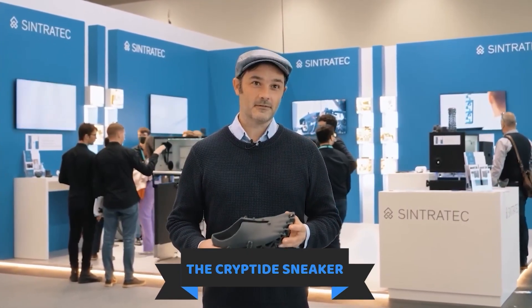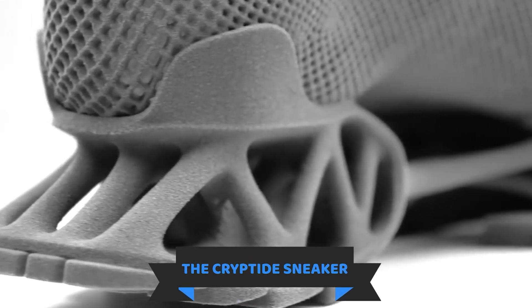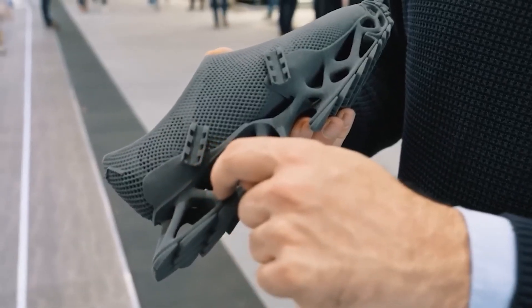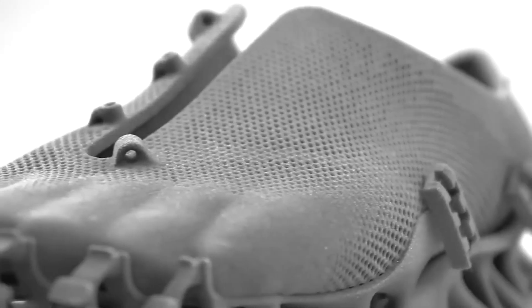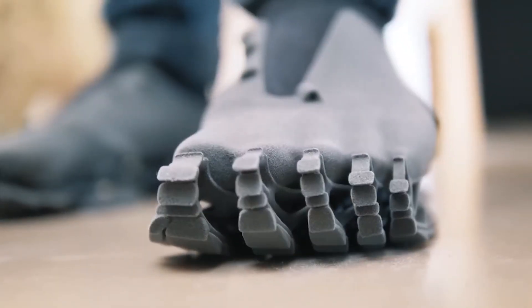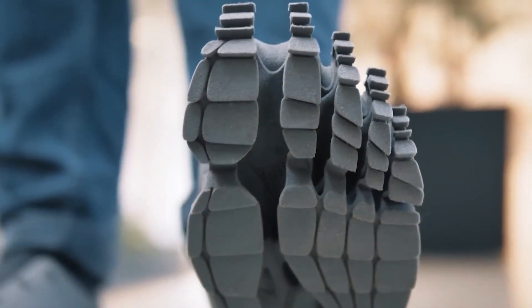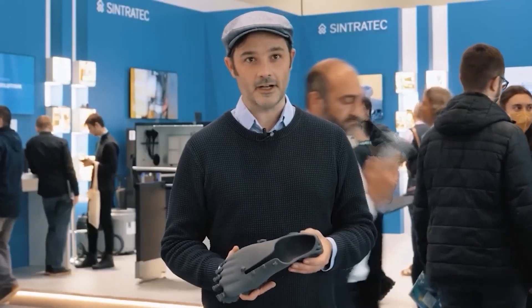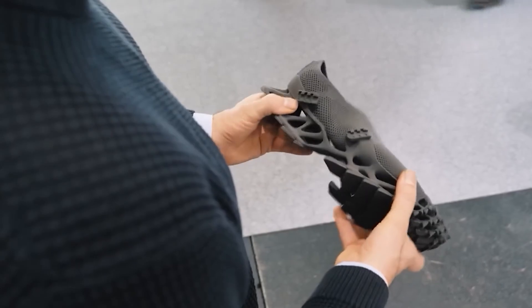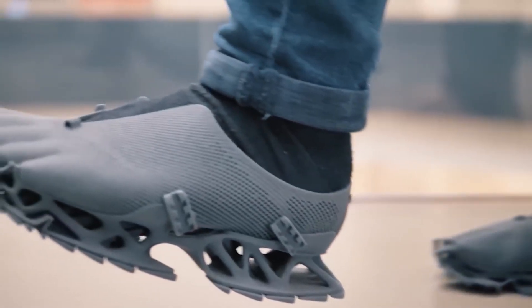Have you ever come across footprints that seemed mysterious and out of place? They might have been left by Bigfoot, or by the owner of these unique shoes. A designer from Germany combined 3D printing with legends about cryptids — creatures from modern mythology — to create this footwear. The main material used is TPU polymer, which is also commonly used to make phone covers and soft pads on toothbrush handles. One of the advantages is their soft but durable parts, even with a thickness of about a millimeter, they can withstand the elements including hot sun and rain. To create these shoes, the designer chose the Sintratec S2 SLS printer, the same one used by Daimler to print spare parts.